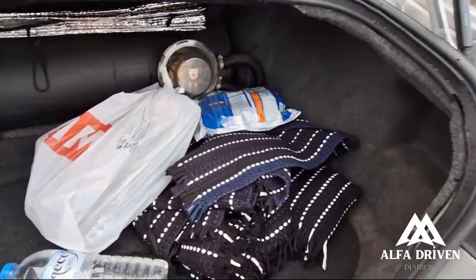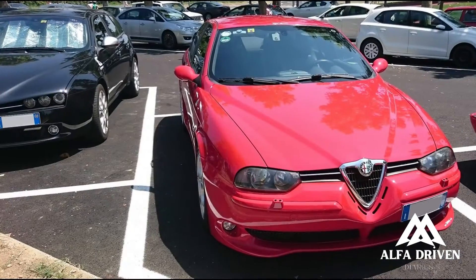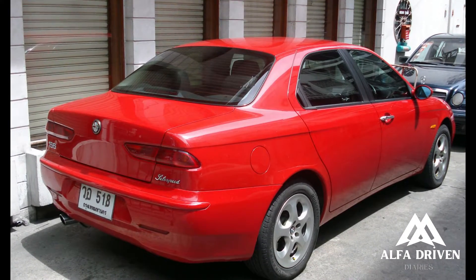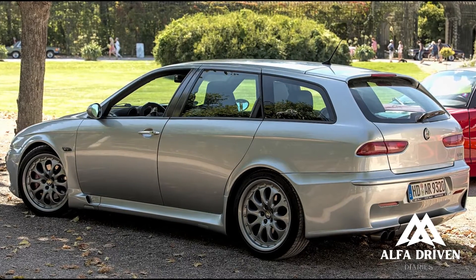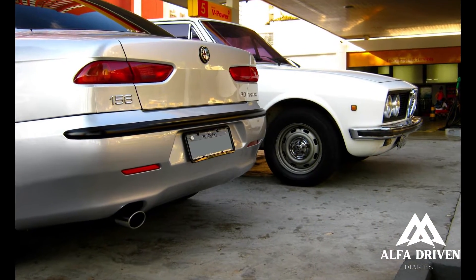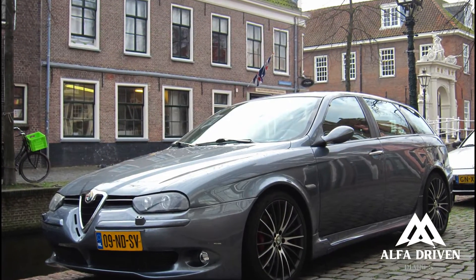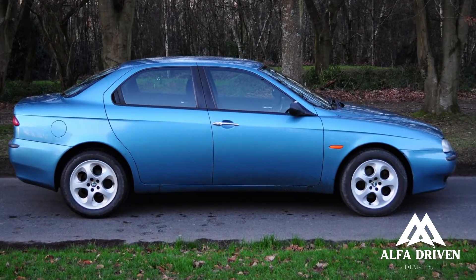Alfa Romeo sure knows how to elevate your emotions. Step into the enchanting world of the GTA and the allure of the beautiful cabin instantly elevates your spirits. The original 156 was already a head-turner with its stylish dashboard and sporty twin-dial instruments, but the GTA takes it up a notch — adorned with an exquisite three-spoke steering wheel and finely textured soft-touch plastic surfaces borrowed from the 147.